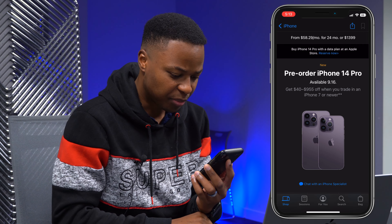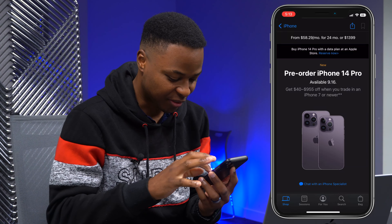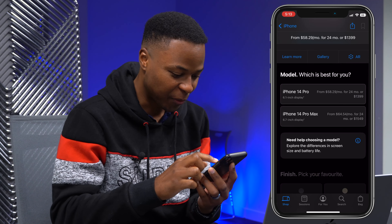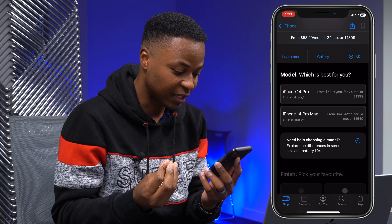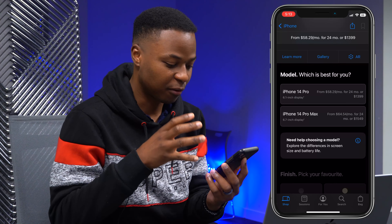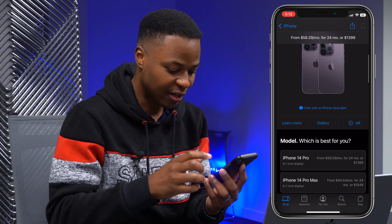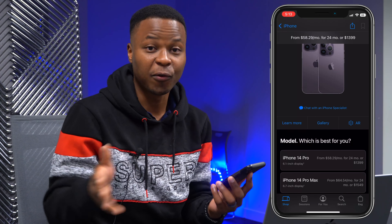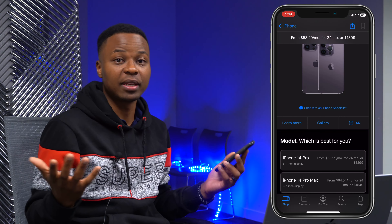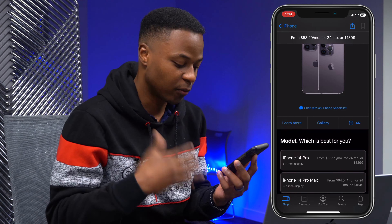You can see 'Pre-order iPhone 14 Pro — available on the 16th.' Let's go ahead and select our configuration. We have the ability to select iPhone 14 Pro or iPhone 14 Pro Max. The price is starting at $1,400, which seems higher than US dollars because I'm in Canada and the Canadian dollar is slightly weaker.